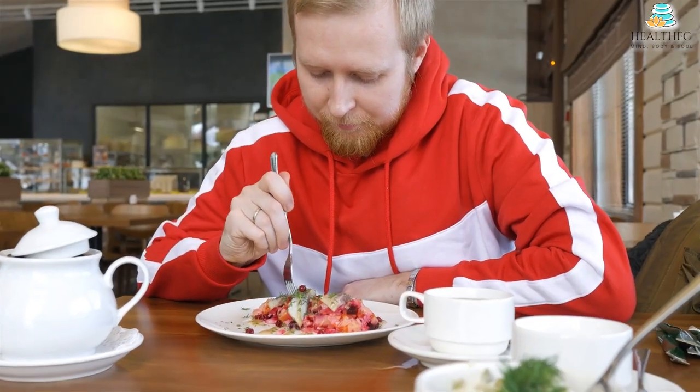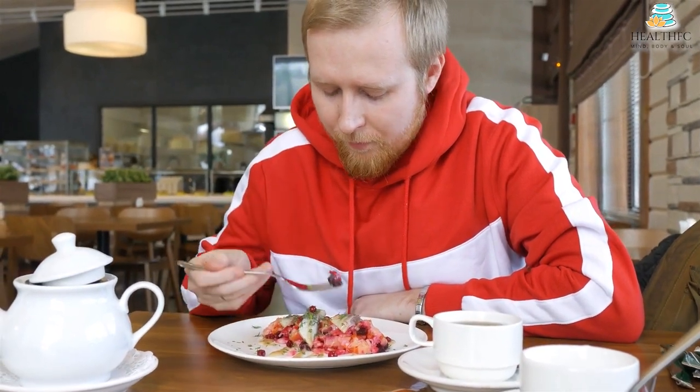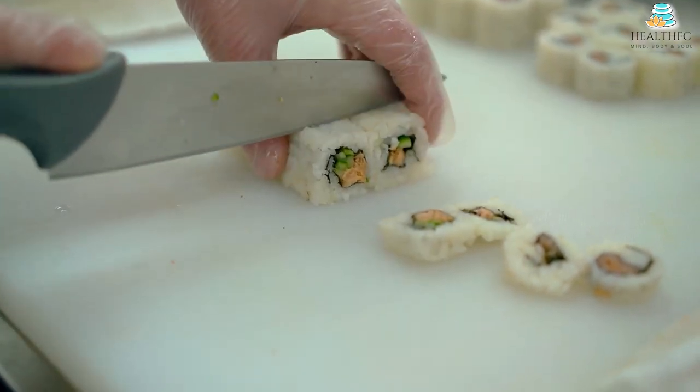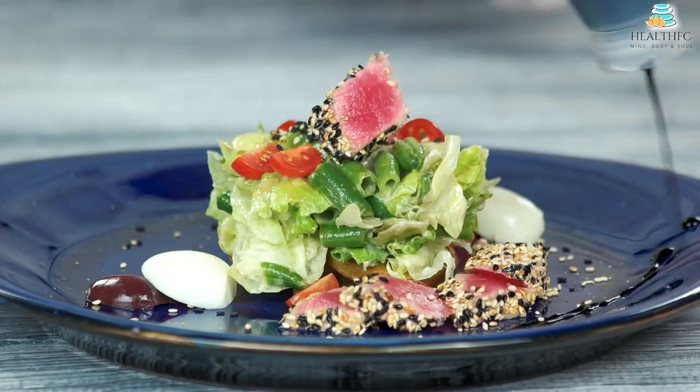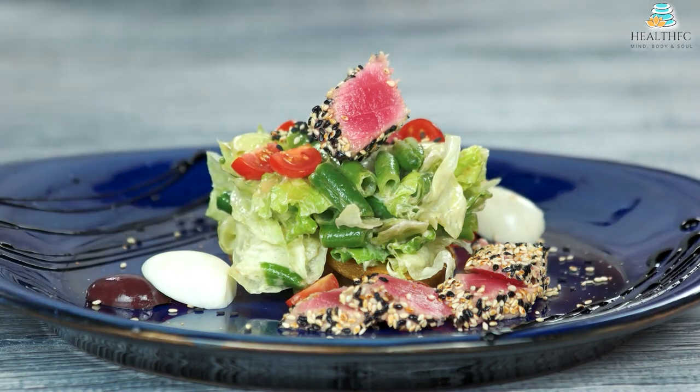Rapeseed oil is the principal source of fat, along with fish and low-fat dairy products included in the dietary recommendations. A Nordic diet should be low in salt, saturated fat, and added sugar. Compared with traditional Swedish food, a Nordic diet is slightly richer in proteins and carbohydrates and marginally lower in fat.